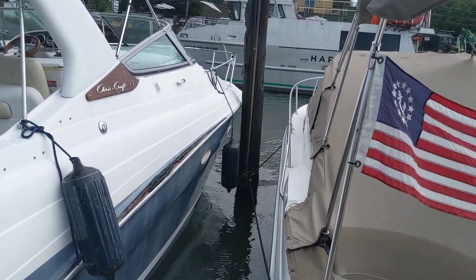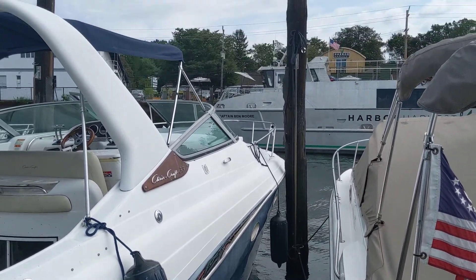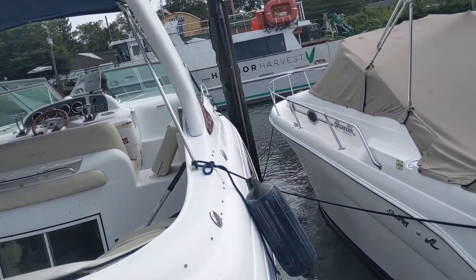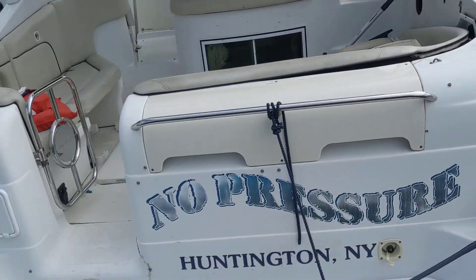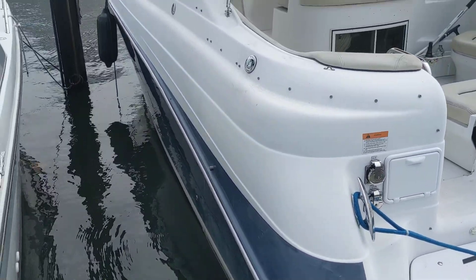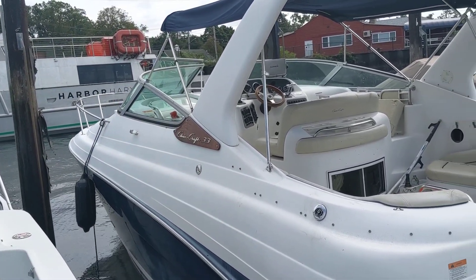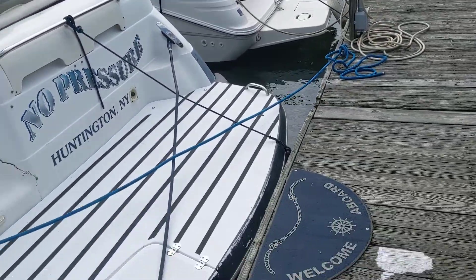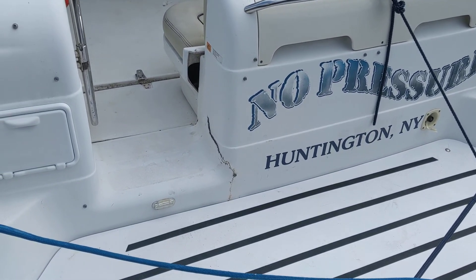Yeah, I think it blew up. So that's kind of crazy. If anybody's got a 33 — they said it was a 2004 — you'd have to get under the shrimp platform to see what that says. It's a Chris Craft, which is a really good model boat. We used to have those in the Miami Vice series. But the only thing I could see here that I could really sell is the windshield. The side blew up there too, so that broke.